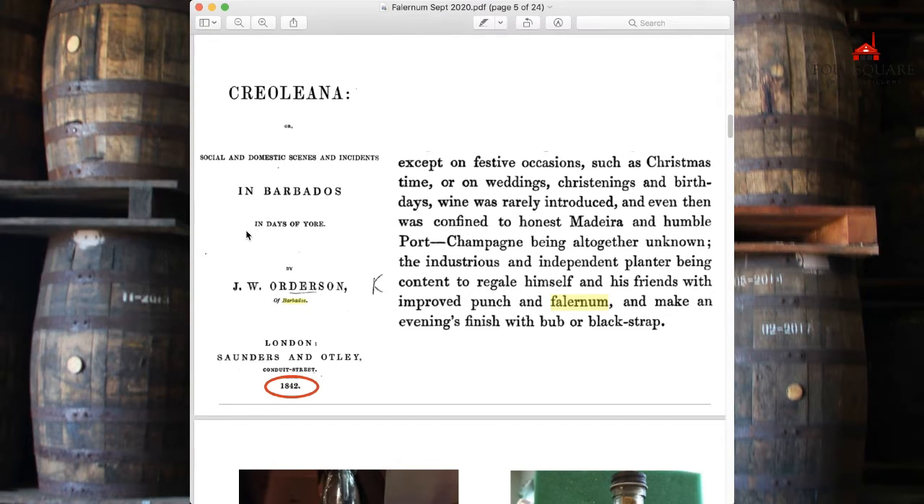Here is a social history published in 1842. Again, we see this lovely reference to Madeira. Basically, on very festive occasions out would come the good stuff — Madeira. But your sort of daily 'wine,' if you like, was Falernum or punch.